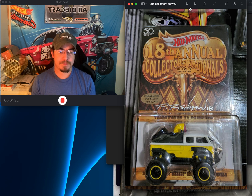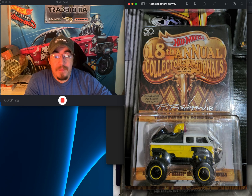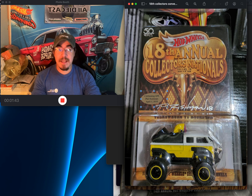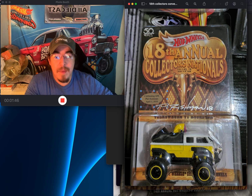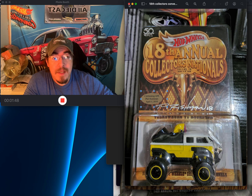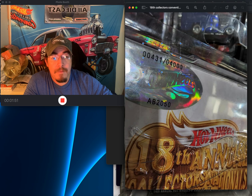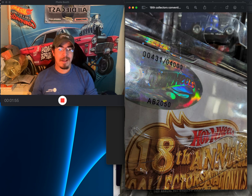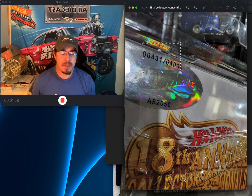Not many of those were made — I don't remember exactly how many, but it's a convention piece so probably around 2000 or so. This will be my first dinner sticker car. The collector number on that car is 431, and it comes with his signature.